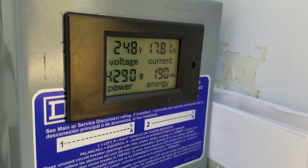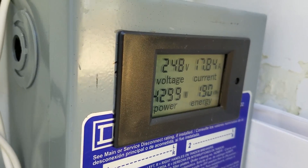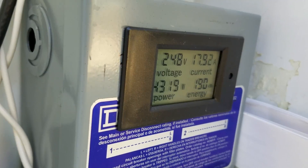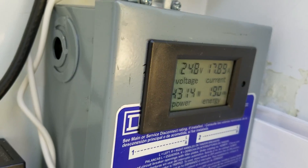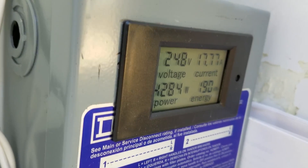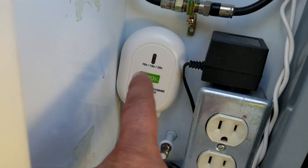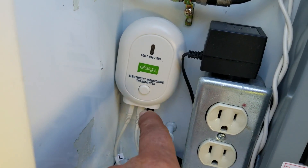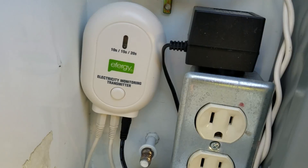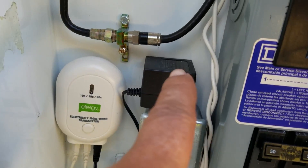Looking inside the box — if I can get rid of the reflections — the meter is showing about 4200 to 4300 watts, consistently around 4100 watts, at 17.8 to 17.9 amps shown in the upper right corner of the meter. The watts are in the lower left, and the voltage reads 248 volts in the upper left. We have the Efergy electricity monitoring transmitter here.